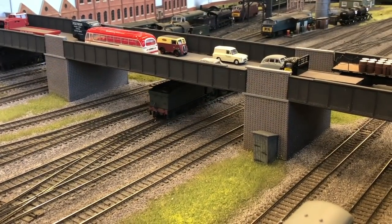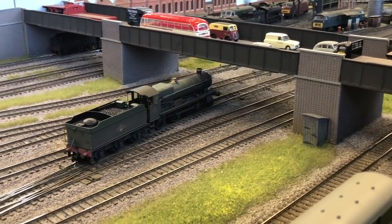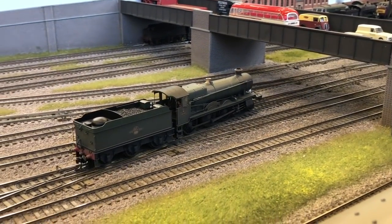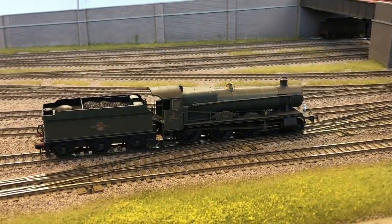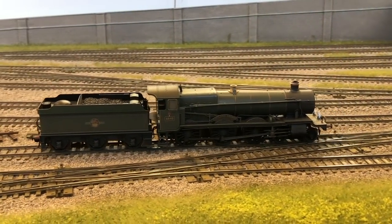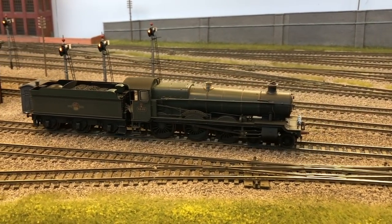A regular feature of Grosvenor Square's operation is light engine movement between the station and the shed. Here we can see a Hornby Grange just reversing back into the platforms to pick up a new set. This locomotive has been equipped with a Zimo MX645 decoder and speaker in the tender.